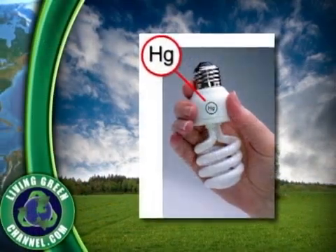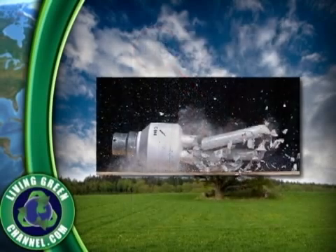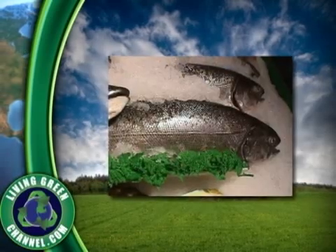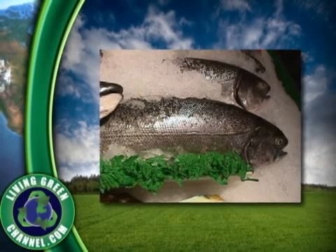While the positives are staggering, there is one major drawback to CFLs that many consumers are unaware of. CFLs, like most fluorescent lamps, contain mercury, which is a neurotoxin, and exposure is hazardous to your health if breakage occurs. Additionally, broken CFLs are harmful to the environment as the mercury can be released into lakes or oceans and build up in fish, which is the most common pathway to human exposure of mercury.